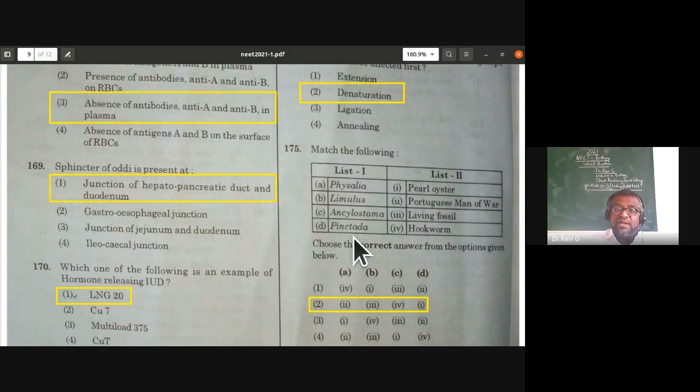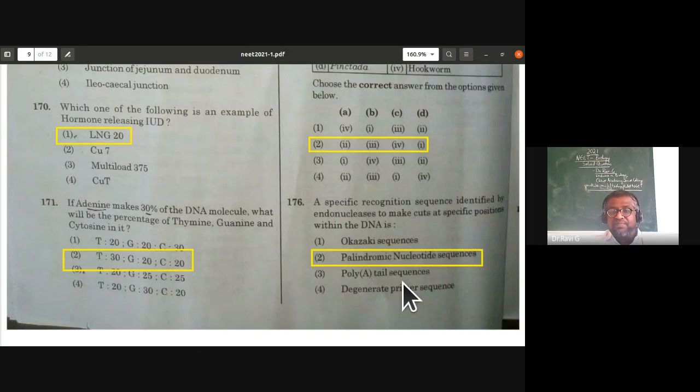Match the following from Animal Kingdom — scientific names to common names: Physalia is Portuguese man-of-war; Limulus is king crab (also a living fossil); Ancylostoma is hookworm; Pinctada is pearl oyster. The second option is correct.